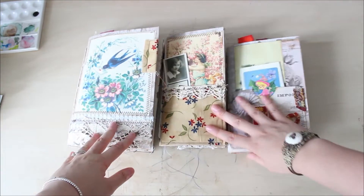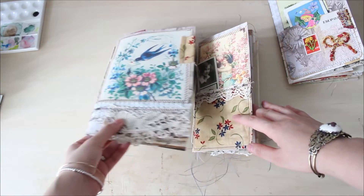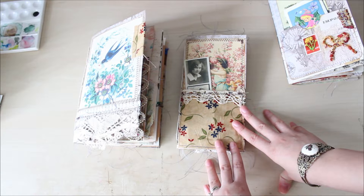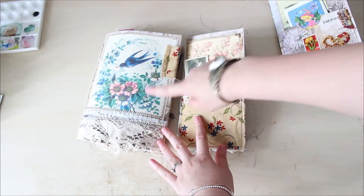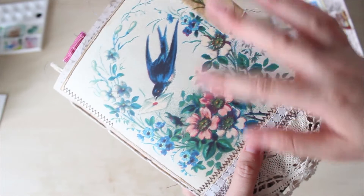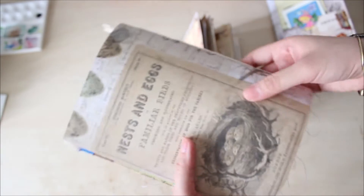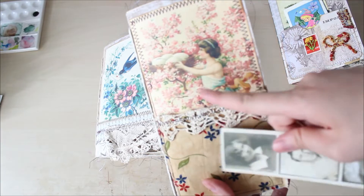Let's talk about these two first — they're for the same client. I won't say her name because I don't have permission. This one is like a B6 size, and this client emphasized she loves birds and bird nests. So I chose this cover for her. It's a bird carrying a letter, with vintage flowers, blue and silver background, green and pink — just so beautiful. I love the lacey touch.